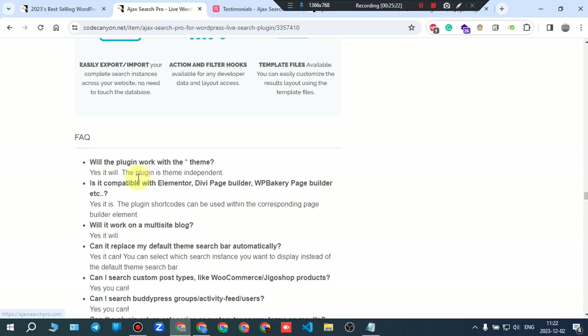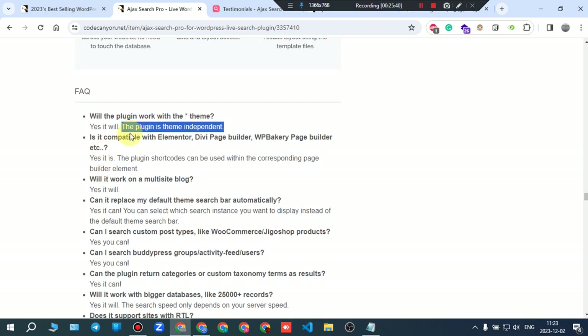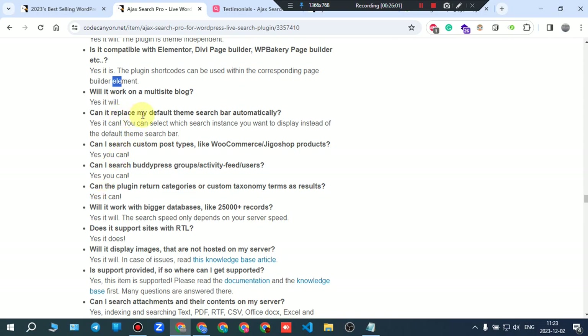FAQ: The plugin is theme-independent so it works with all themes. Is it compatible with Elementor, Divi, WPBakery? Yes — the plugin shortcodes can be used within the corresponding page builder element. Will it work on multi-site? Yes.